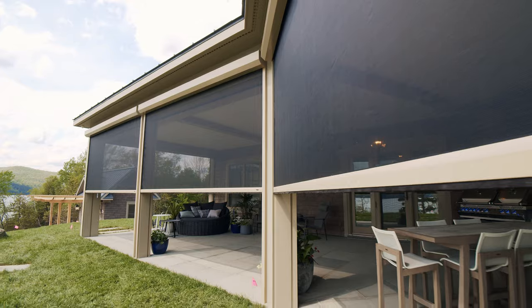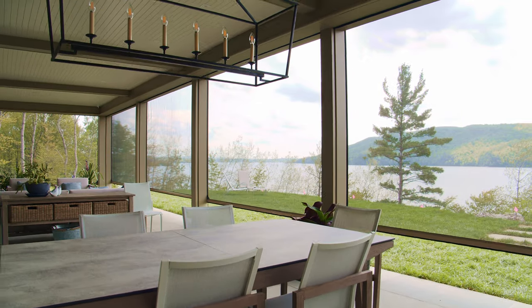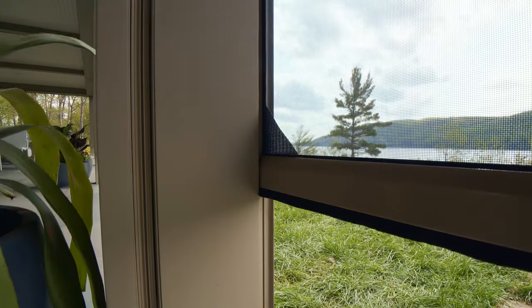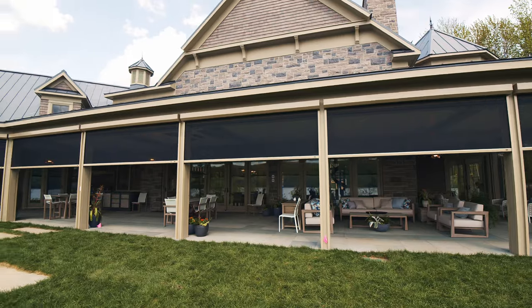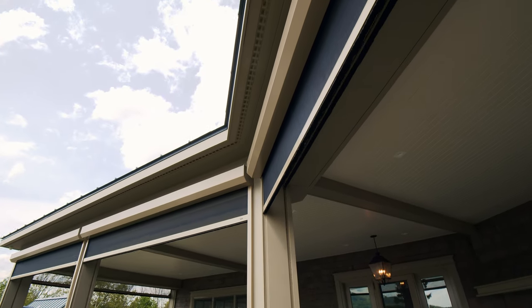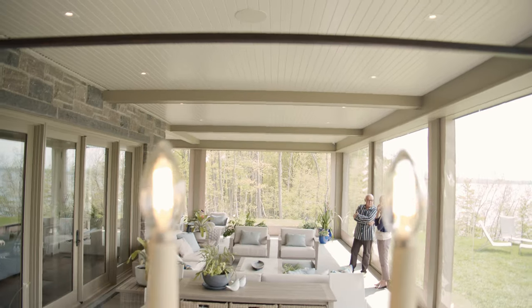The best part of our phantom motorized screens is that they allow you to increase the size of your living space by extending it to the outdoors, allowing you to make use of your patio year round. Sit outside and enjoy the fresh air without being attacked by insects, or put down the vinyl and enjoy your patio during those chilly autumn days.